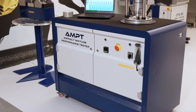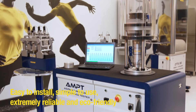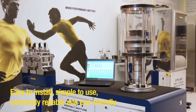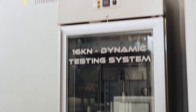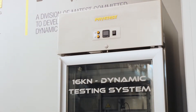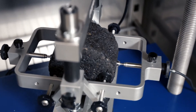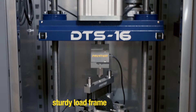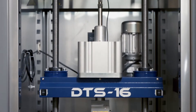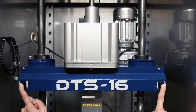As a result, the PaveTest AMPT is easy to install, simple to use and extremely reliable and eco-friendly. The DTS-16 is PaveTest's entry-level 16kN dynamic testing system, based on tried and proven servo-pneumatic technology. A compact and sturdy load frame that can accommodate a range of testing jigs and fixtures. The motorized crosshead makes adjusting the workspace a breeze.